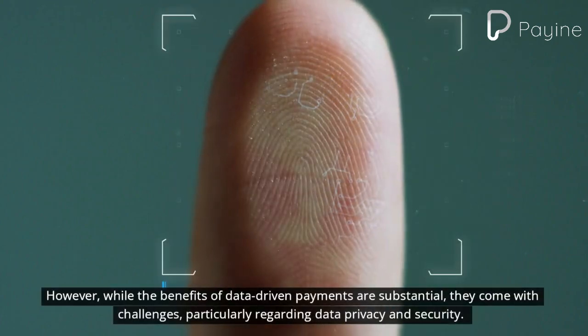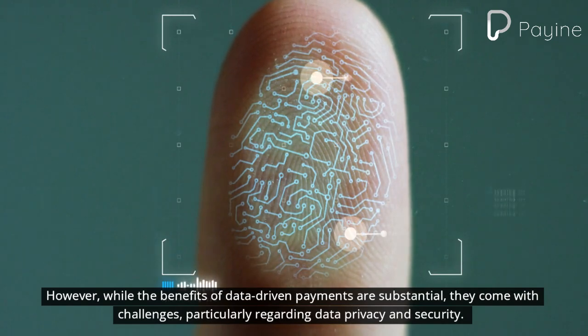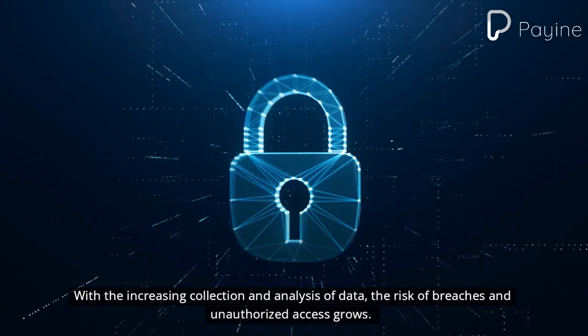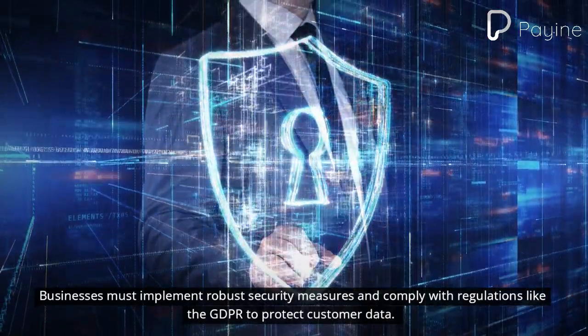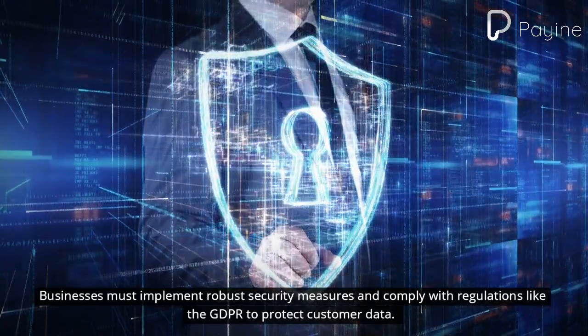However, while the benefits of data-driven payments are substantial, they come with challenges, particularly regarding data privacy and security. With the increasing collection and analysis of data, the risk of breaches and unauthorized access grows. Businesses must implement robust security measures and comply with regulations like the GDPR to protect customer data.